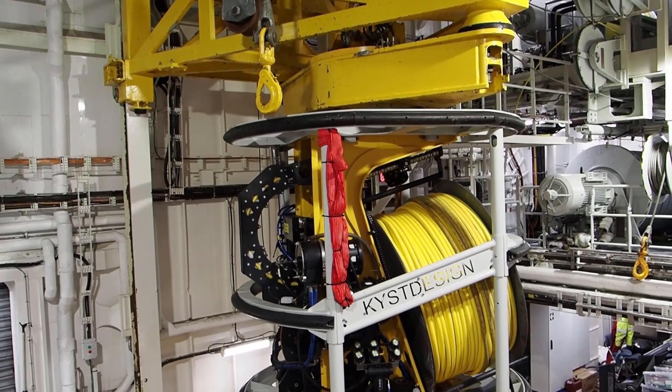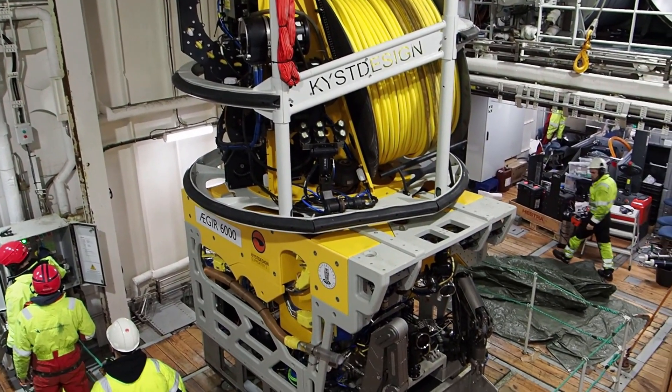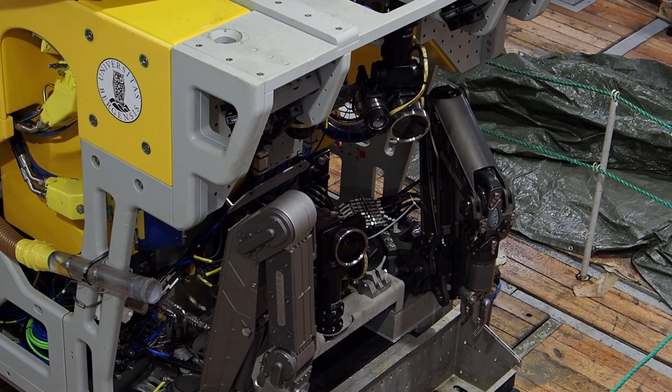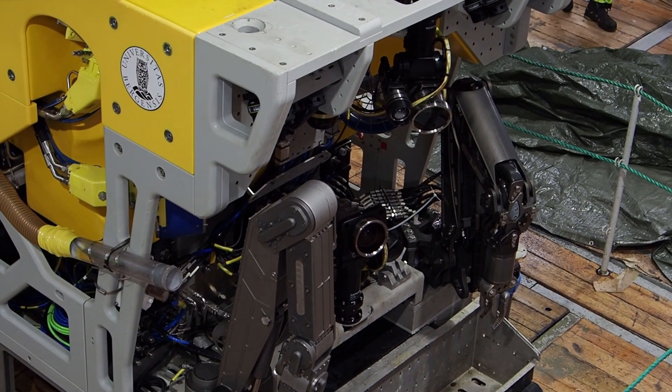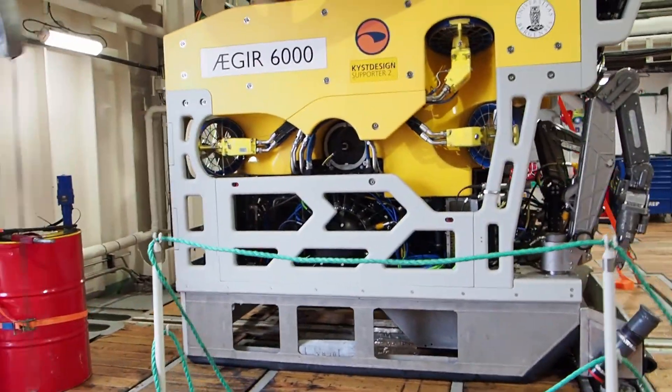It's amazing precision. They can actually sample — they have a suction like a vacuum cleaner almost. They can suck up different animals so they go straight into a storing area, some boxes attached to this sub. It also has a big claw that you can use to take harder samples.